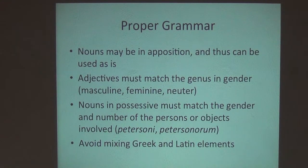Some comments about proper grammar — don't ask too many questions because I'm not completely sure of this, but it will get you close. If you use a noun in apposition — one noun after the genus, which is itself a noun — then you can use the specific epithet without any ending, without any suffix indicating number or gender. An example from Cameroon is the Goliath frog, the biggest frog in the world: Conraua goliath.